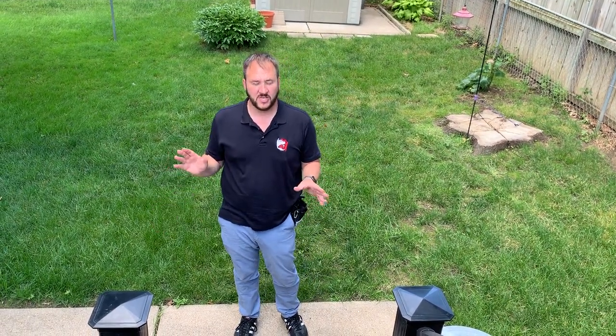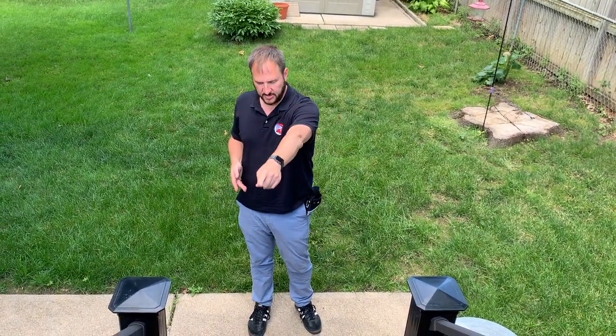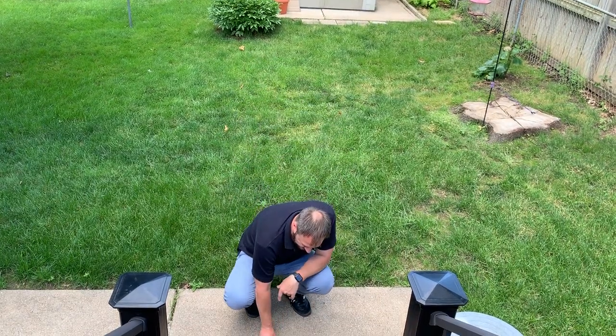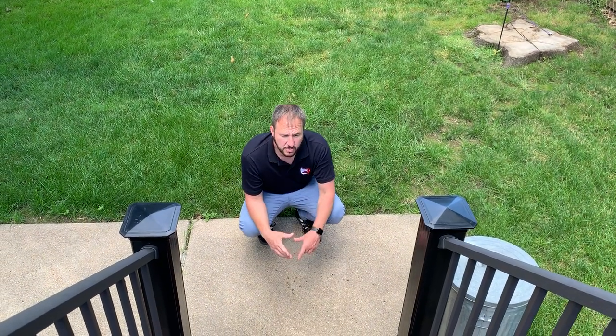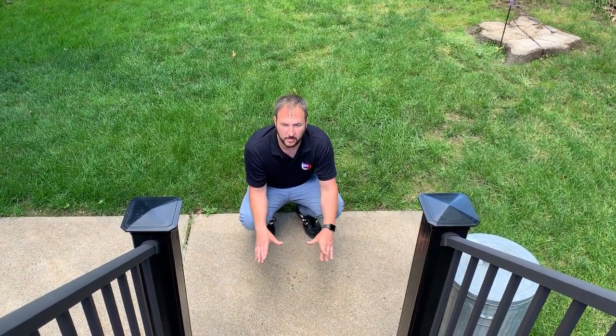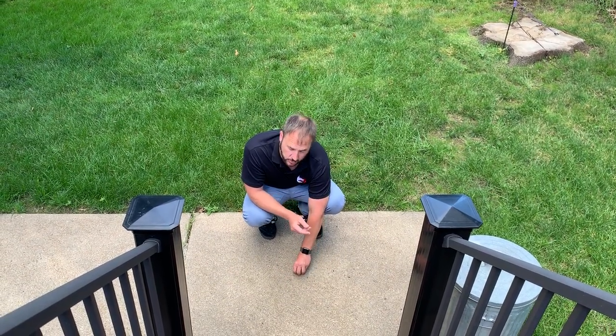For dogs like Zoe who couldn't see the treats right away, you want to make a trail of treats from the door. As soon as she steps outside, there's a treat right there; she eats it, looks up, and three feet ahead there's another. The trail leads her all the way to the steps and down. Since concrete makes treats hard to see and dogs' eyes aren't great for detail, try placing treats on a small wet paper towel so they don't blow away.